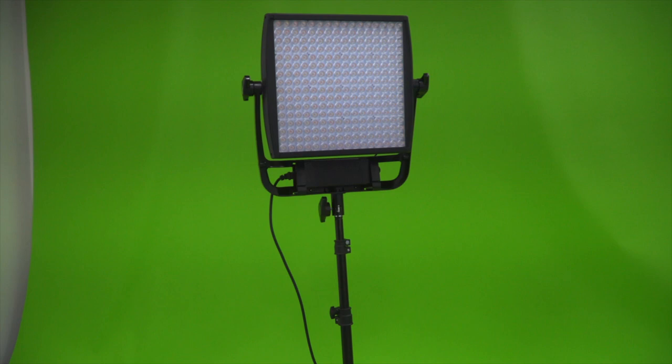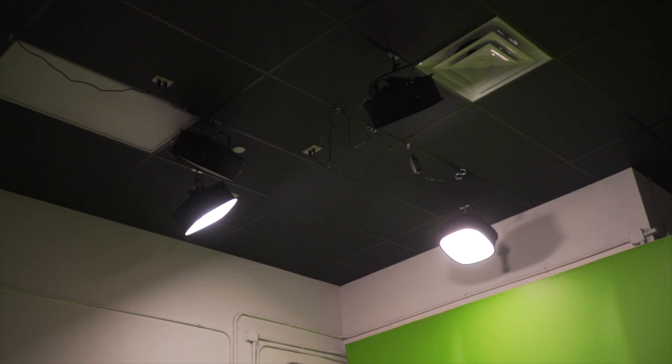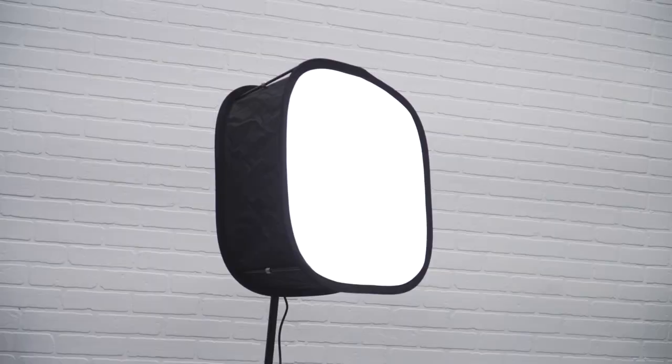My first recommendation is all about lighting. I use really expensive light panel lights for my professional shoots, but in the studio we have another option. These are the Neewer bi-color LED lights. I love these lights — they come in a two-pack with everything you need, including a soft box and stands.